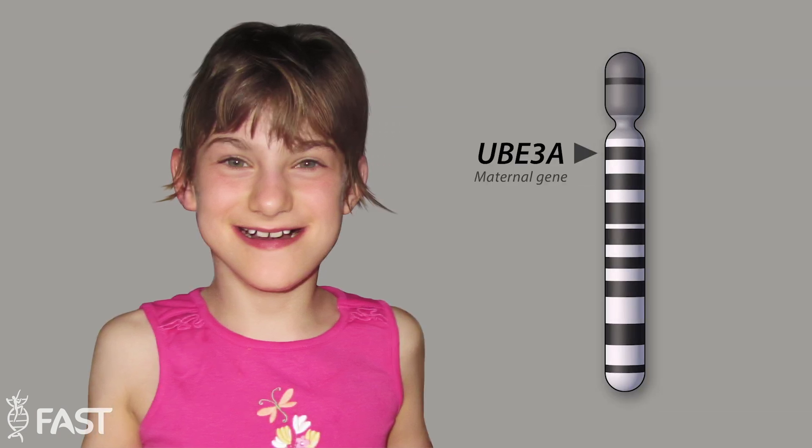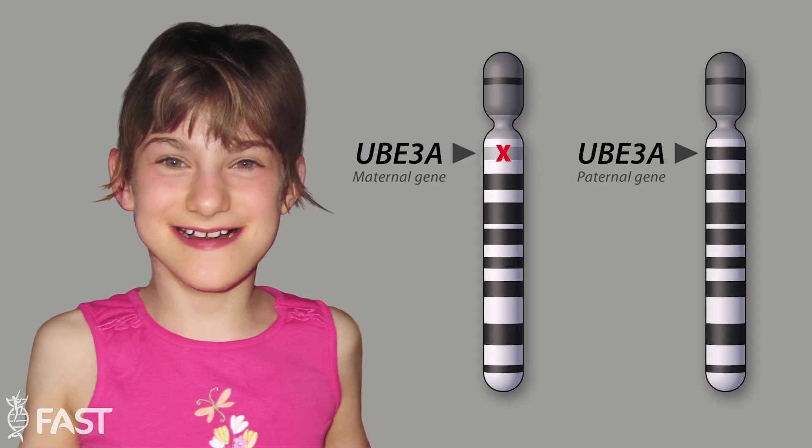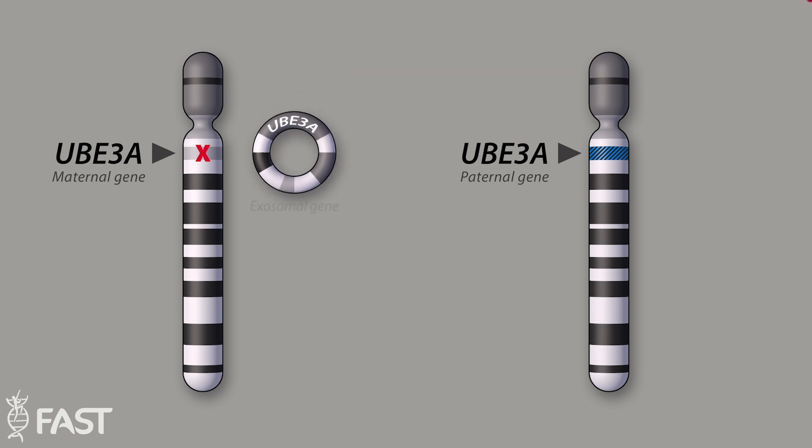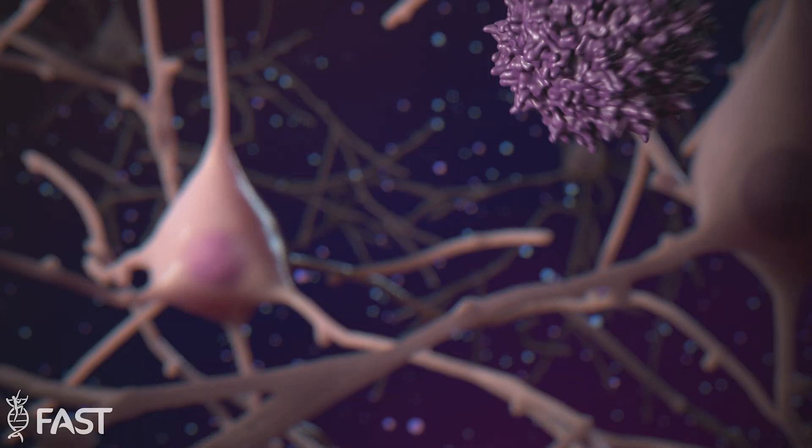In individuals with Angelman syndrome, the maternal copy of UBE3A is either missing or nonfunctional, while the paternal copy is present but normally silenced. Research funded by FAST has investigated multiple ways to restore functional UBE3A in the central nervous system as a potential therapeutic for those affected by Angelman syndrome.